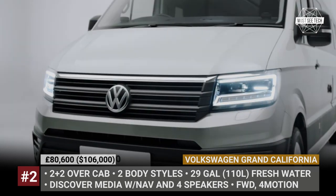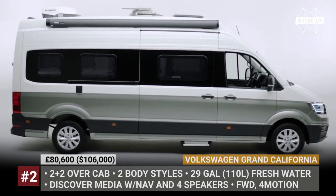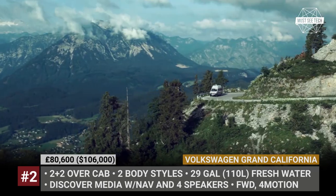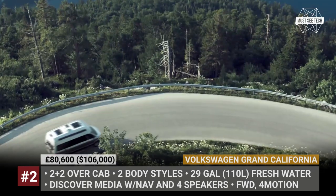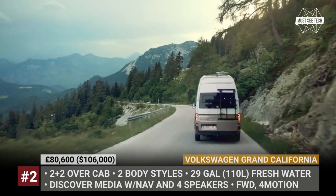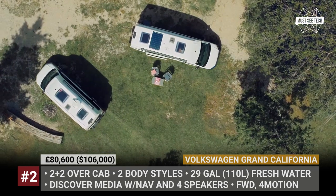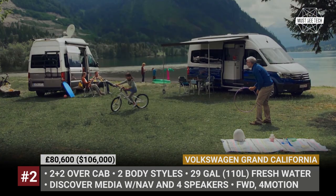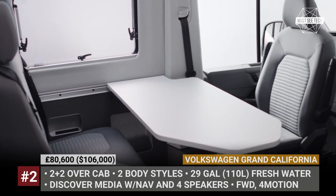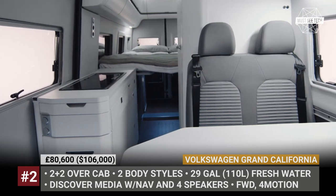Volkswagen Grand California. Unlike the original VW California that is based exclusively on the transporter van, the Grand California is built over the larger Crafter. The model is powered by a 2-liter turbo diesel capable of 177 horses and 102 miles per hour, plus customers can choose between standard front-wheel drive and available four-motion all-wheel drive. Offered in two sizes, the camper accommodates two adults plus two kids on the optional cab-over bed. The interior enjoys a thorough loft conversion, so you can whip up some food using a two-burner stove and have lunch at a dedicated dinette area. It also packs a 70-liter pull-out fridge and lots of cupboards.